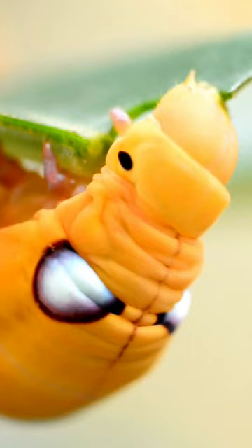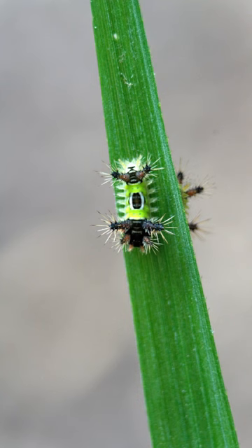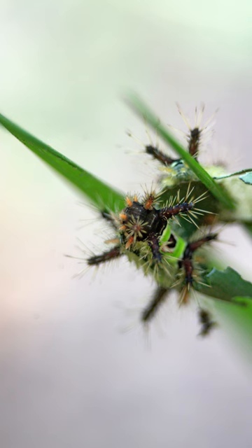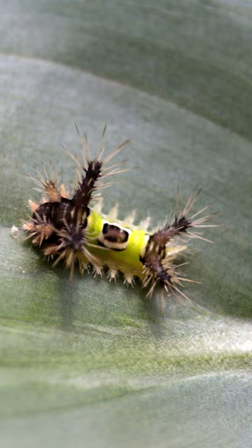While the average caterpillar has little spines on their body that are harmless and superficial, the saddleback caterpillar has spikes that can sting. These hairs are mainly for self-defense and can prick the skin and release poison to anyone who dares to touch the saddleback caterpillar.